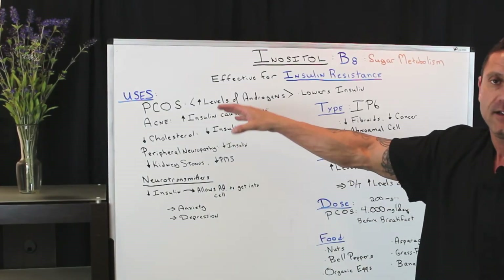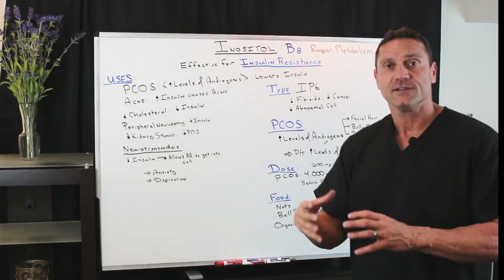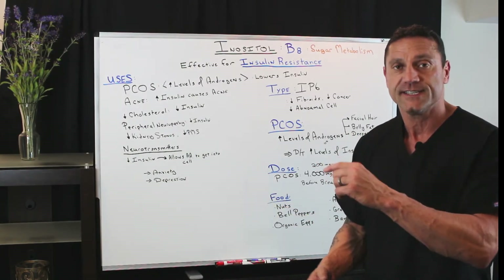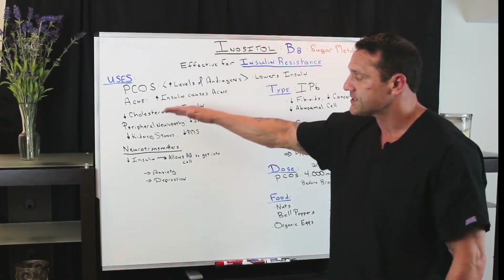It's good for acne. Acne is caused by increased levels of insulin. It's going to help lower cholesterol because insulin has two jobs: one is to escort the sugar into the cell, and the other is storage of fat, and it makes the liver boggy. So it's going to decrease cholesterol.